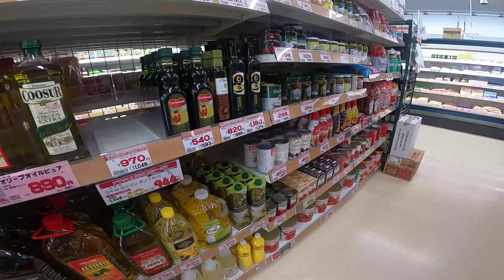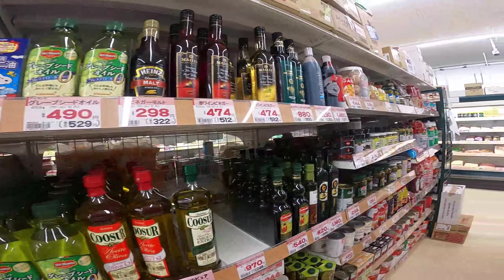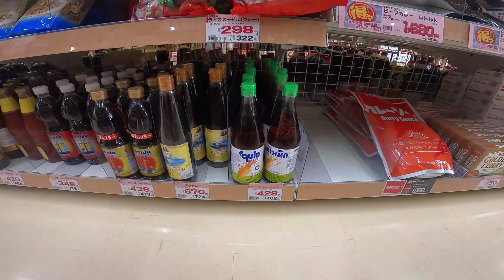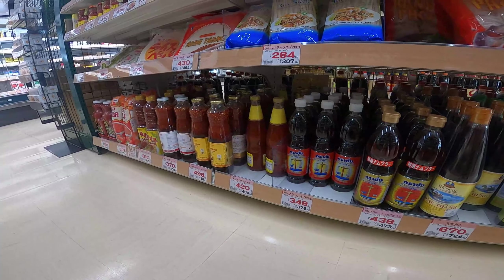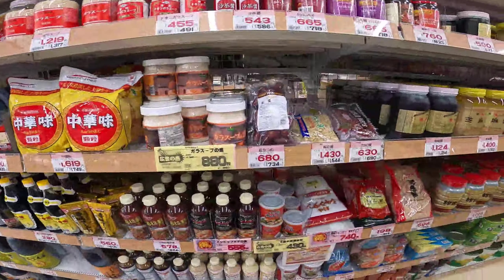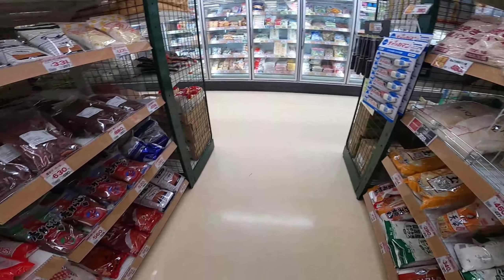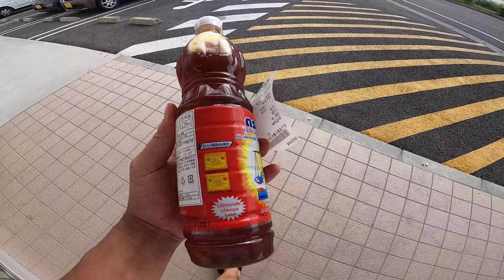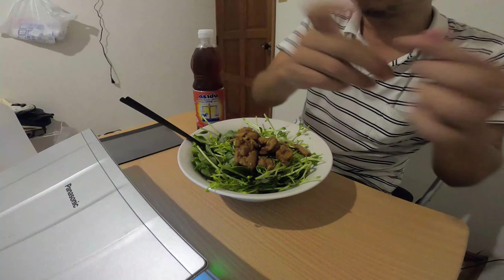Many commercial seasonings were sold in the store, and there are many types of fish sauce. I could buy fish sauce of this size for 376 Japanese yen. I was able to buy it in the same price range with a larger size than what I bought at MaxValue.